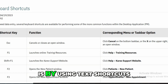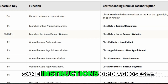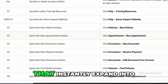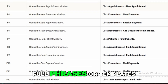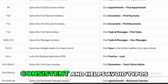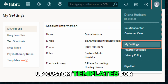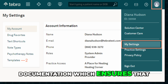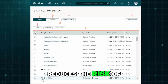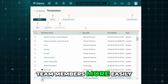One of the easiest ways to save time is by using text shortcuts. Instead of typing the same instructions or diagnoses repeatedly, you can create abbreviations that instantly expand into full phrases or templates. This keeps your communication consistent and helps avoid typos. You can also set up custom templates for documentation, which ensures notes follow a consistent structure, reduces the risk of missing important details, and helps train new team members more easily.